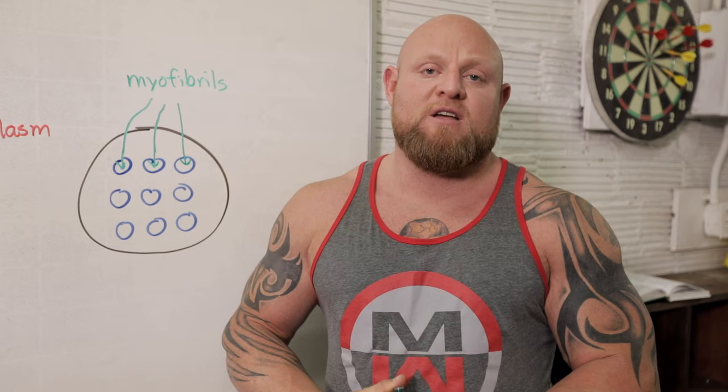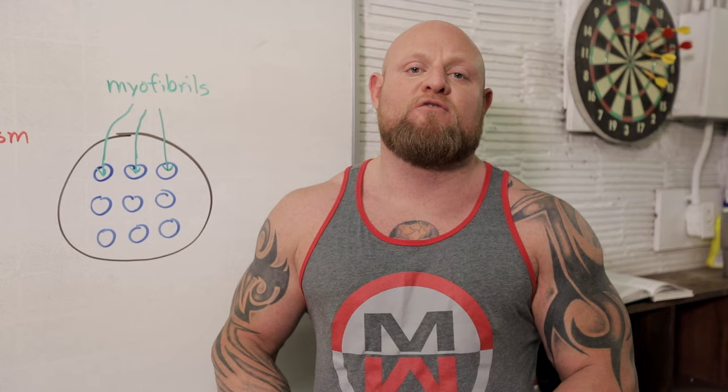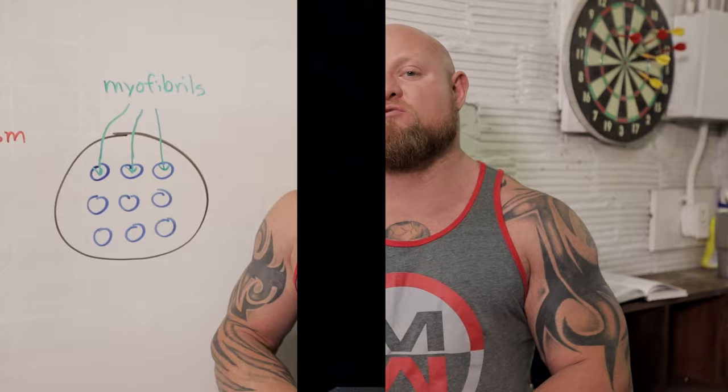Over time, myofibrillar hypertrophy will affect sarcoplasmic hypertrophy. That's why you see a lot of the greats like Dorian Yates and Ronnie Coleman, who first started off as powerlifters and strength athletes and then converted over into bodybuilding. So you have to have both. Sarcoplasmic hypertrophy is more of the muscle pump, and myofibrillar hypertrophy is more of the muscle actually changing in its protein makeup.